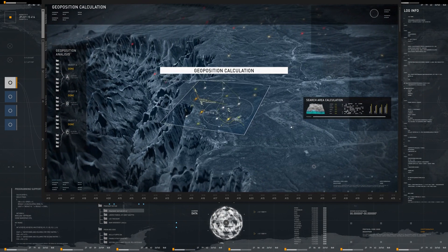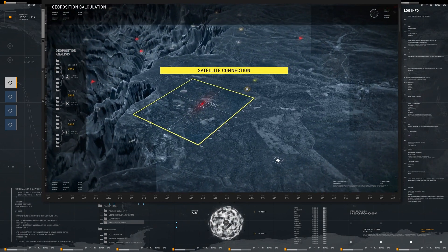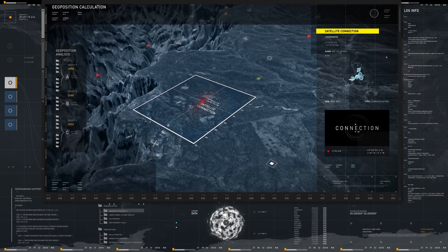This small form-factor supercomputer delivers high-speed data processing, enabling you to detect and analyze incoming signals at the edge with high precision.